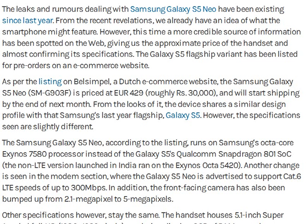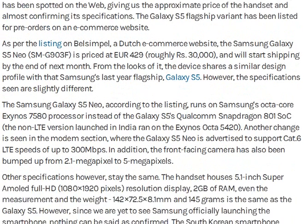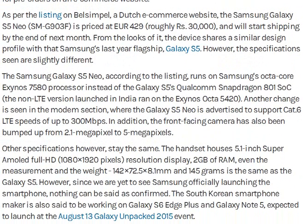The download speed is up to 300 Mbps. The front-facing camera is 2.1 MP and the back camera is 5 MP. The official specification includes a 5.1-inch Super Full HD resolution display and 2GB RAM.